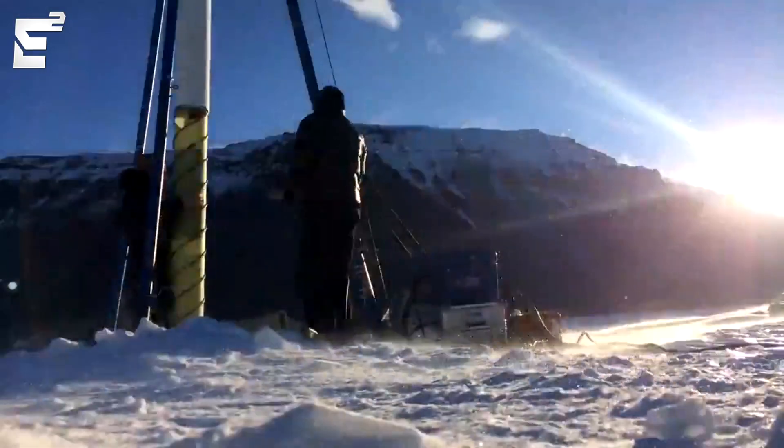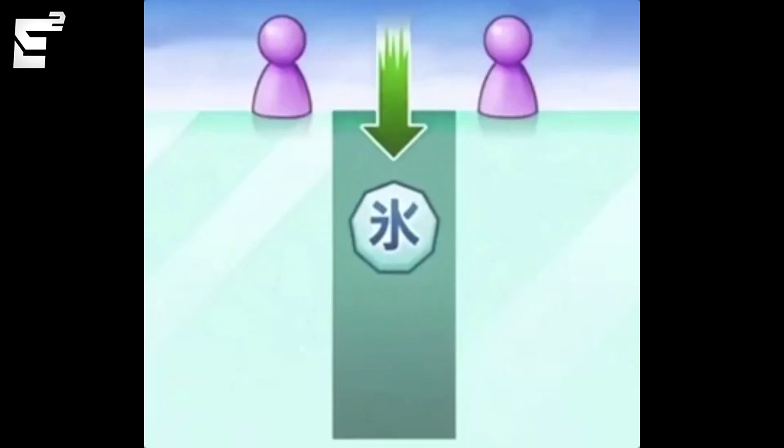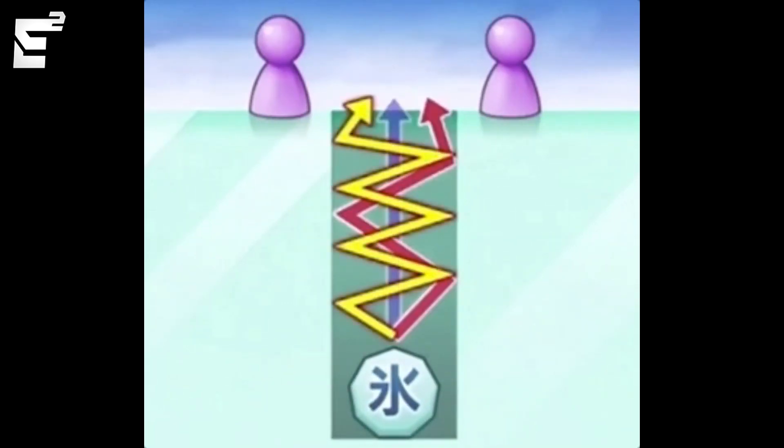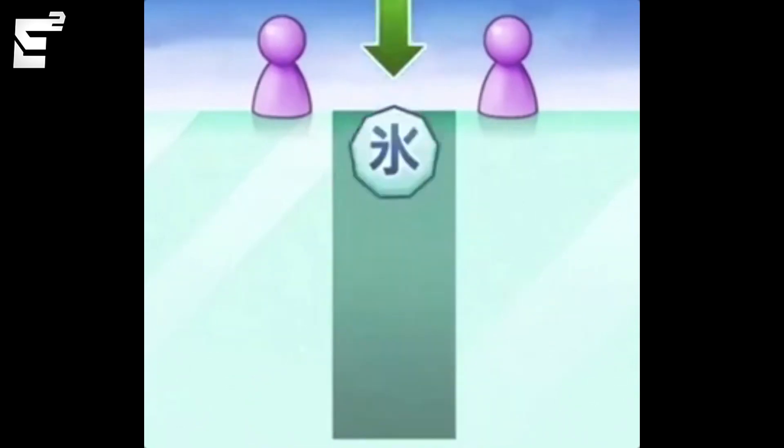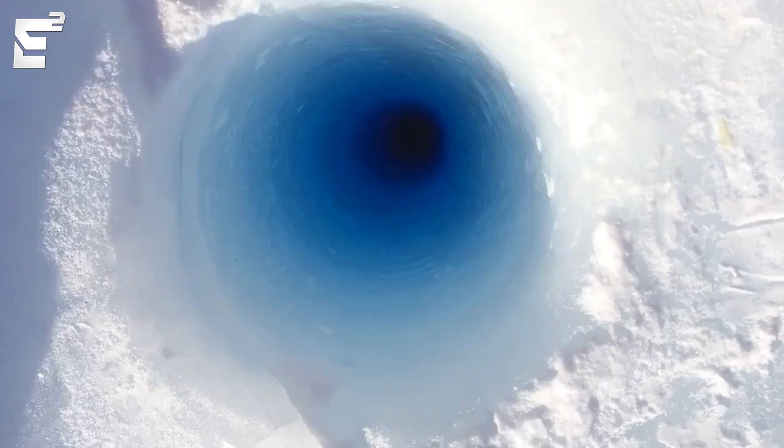This hole is over 400 feet deep, and the reason for its strange sound is mainly due to the ice reverberating against itself, creating a particular sound pattern which really just tickles the ears. Here's another angle of the same hole with a different piece of ice.